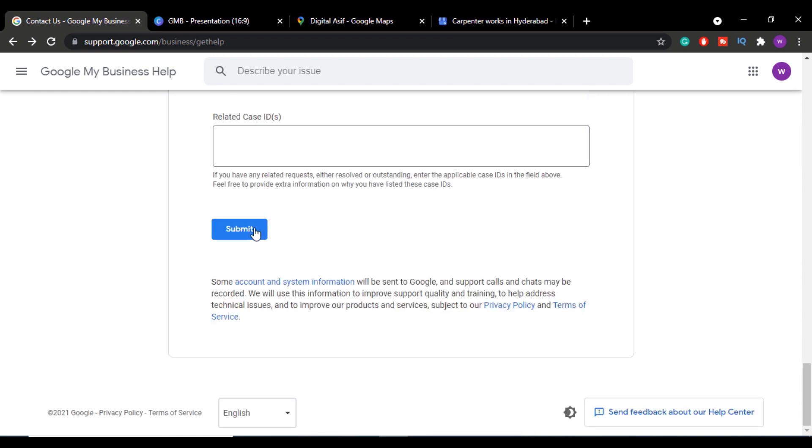Once you click Submit, the Google My Business team will review all the information you provided. If they find it genuine, your listing will get verified almost instantly or within a couple of hours. If the information seems unclear, they may ask for additional proof. In rare cases, if they feel the listing is not genuine, they will request a video call verification.